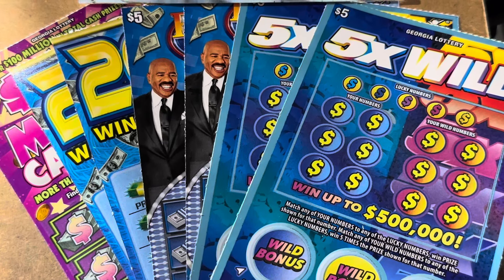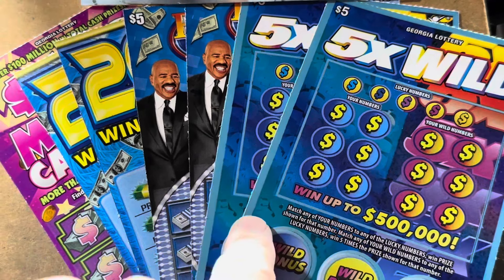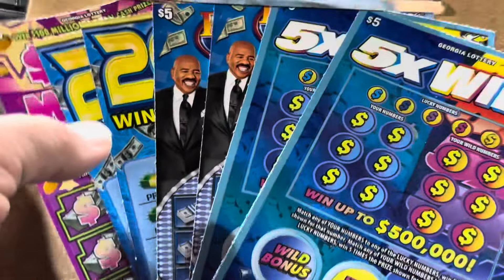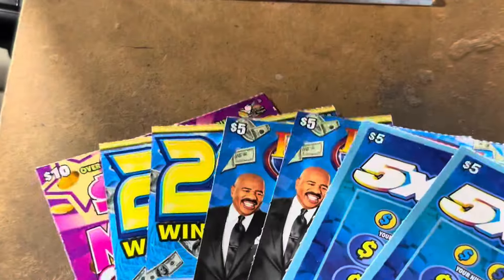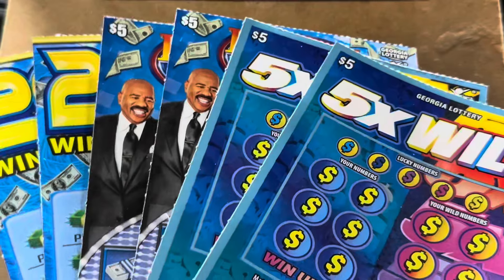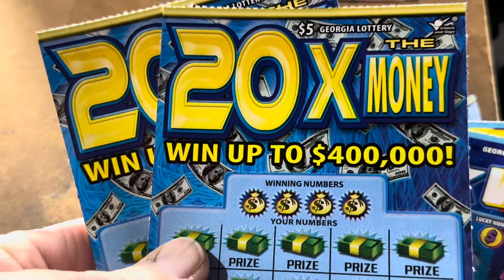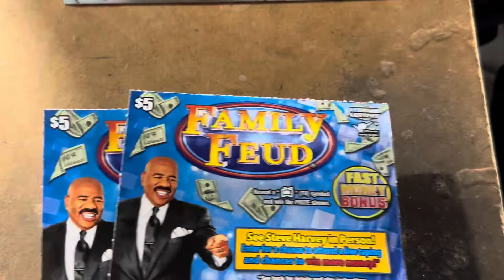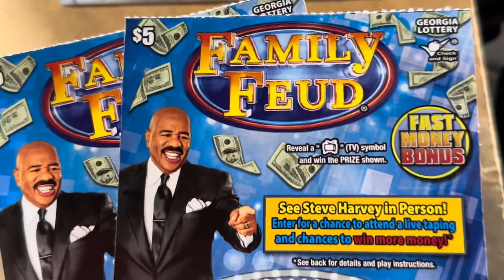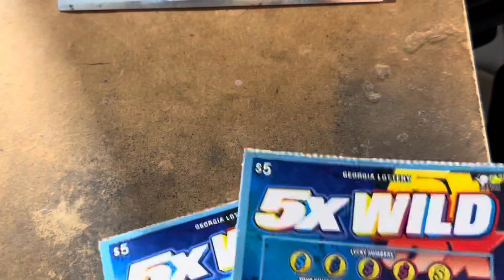What's going on, everybody? It is Carter, and it's time to scratch. We've got a $40 Georgia Lottery session for you. We're going to play 10 tickets. It's called the $100 million cash burst — there's still some million dollar prizes left — and we've got three pairs of fives. We've got my favorite, it's called 20 times the money. We're going to do a pair of the $5 Family Feud. And we're going to start out with a pair of the 5X Wild.